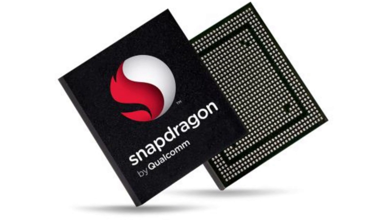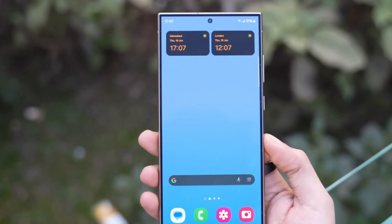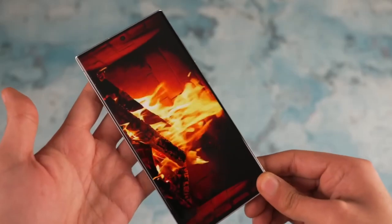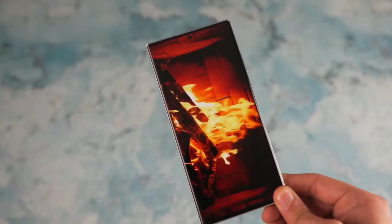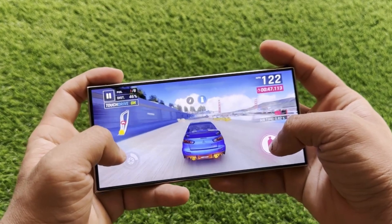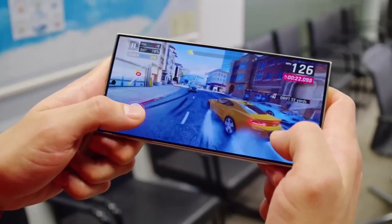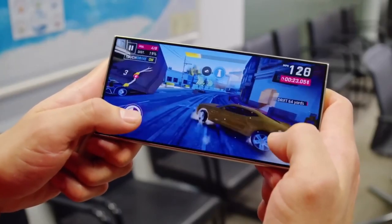When you combine this insane RAM with the power of the Snapdragon Gen 4 processor, the S25 Ultra has the potential to be the absolute performance leader in the smartphone world. Another reliable leak suggests it'll house the most powerful GPU ever seen in a smartphone. Benchmarks show prototypes running Genshin Impact at a smooth 1080p resolution and 60 FPS — a dream for mobile gamers.